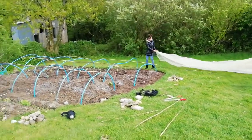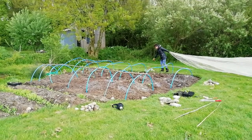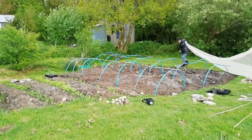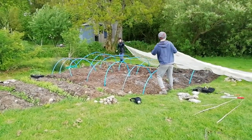We have to figure out which way the gauze goes and then we just weigh it down with stones. Another day in the garden. We're planting everything out today — not in tunnels. Cucumbers, beans, okra, and all sorts are going out.